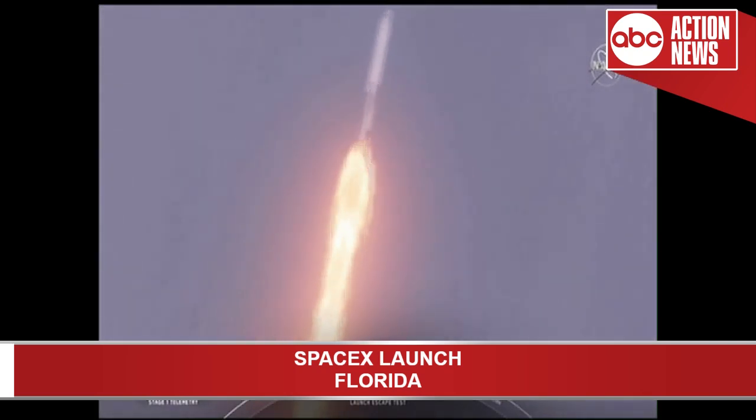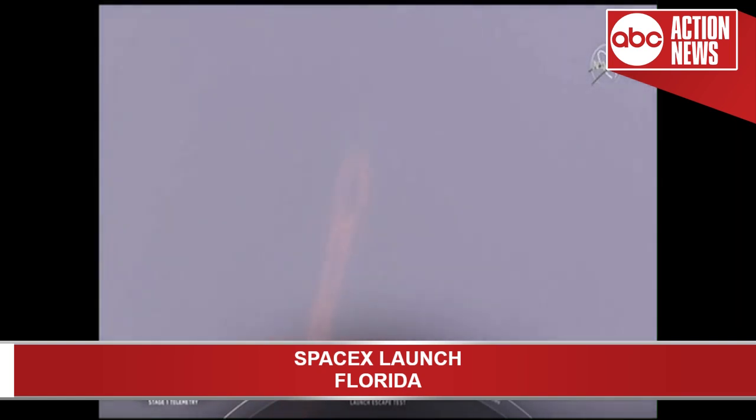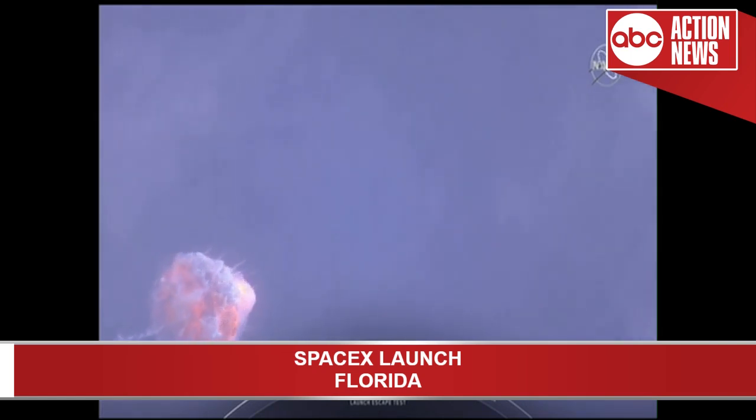The major activity coming up in just over 10 seconds: shutdown and Dragon escape from the Falcon 9. 5, 4, 3, 2, 1. Dragon launch escape initiated. Dragon blade. And you can hear some really loud cheering in the room.